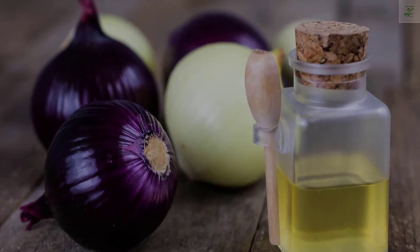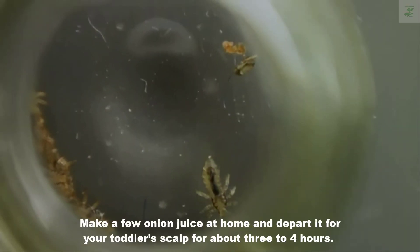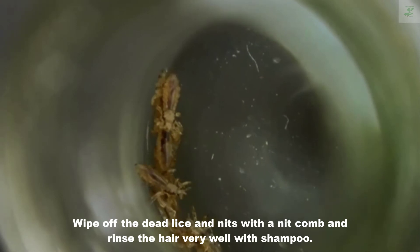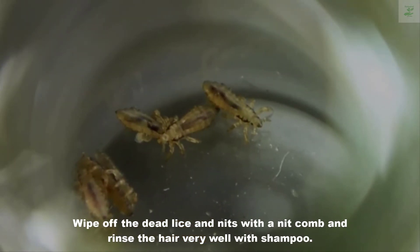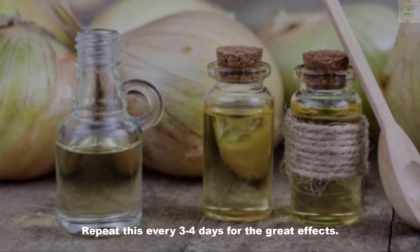Four: Onion Juice. Make some onion juice at home and leave it on your toddler's scalp for about three to four hours. Wipe off the dead lice and nits with a nit comb and rinse the hair thoroughly with shampoo. Repeat this every three to four days for the best results.